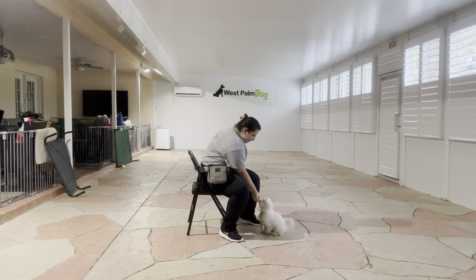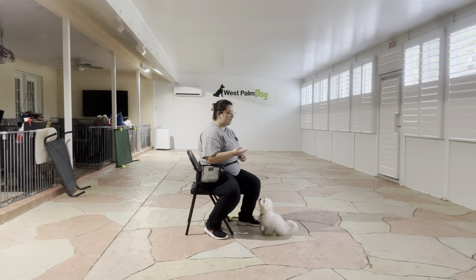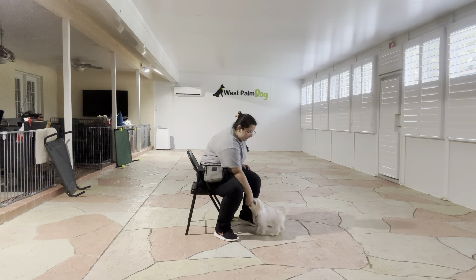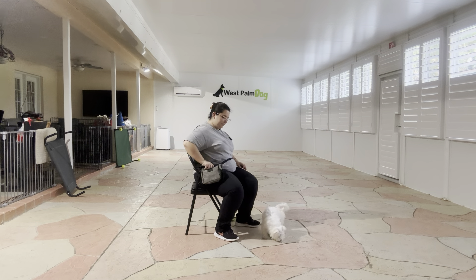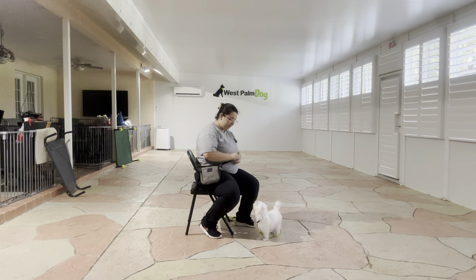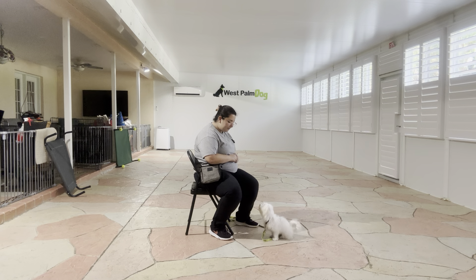Milo — yes! It doesn't matter if he is sitting, in a down position, or standing — I'm just looking for that eye contact. Milo — yes! Very nice. I'm going to go ahead and toss some food just to get a little bit of distance and reset him. All right, we're going to do that one more time. Milo! Yes!